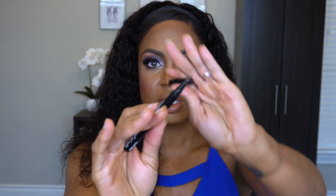Next I have the NYX Epic Ink Liner in shade Brown. For the life of me, I cannot find a brown eyeliner that actually shows on my skin. I thought this was going to be great — it is a brush tip — but where's the color? It's just not dark enough of a brown, not rich enough. I don't like having to keep going back over it. So I've been holding on to this, but I'm going to put it in the trash.